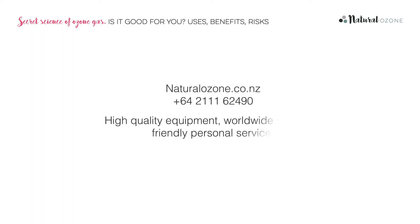For more information on each method, see our many informational videos, or visit the website naturalozone.co.nz and sign up for our incredibly interesting newsletter. There are three main categories of use for ozone in the home setting: water, air and medical. Let's have a quick look at each.